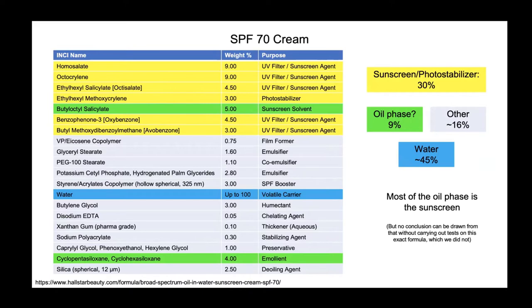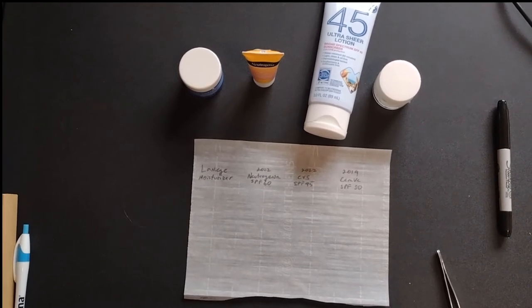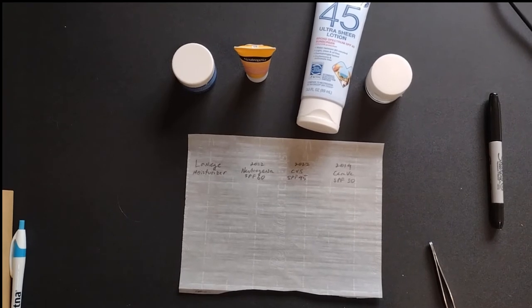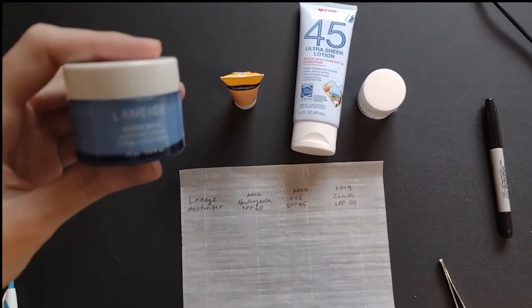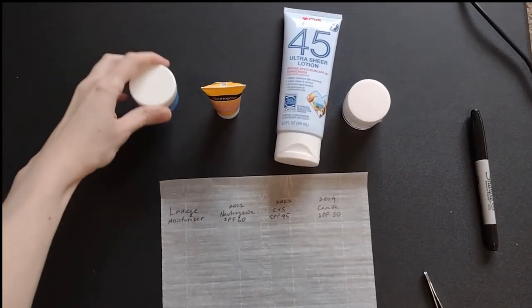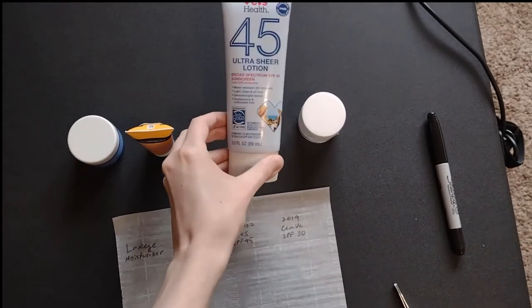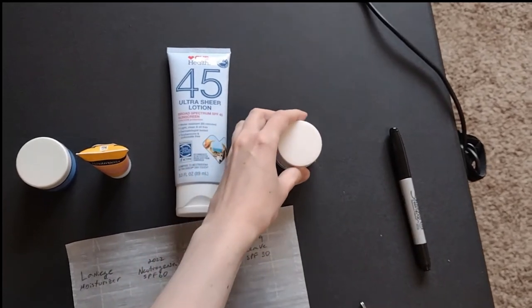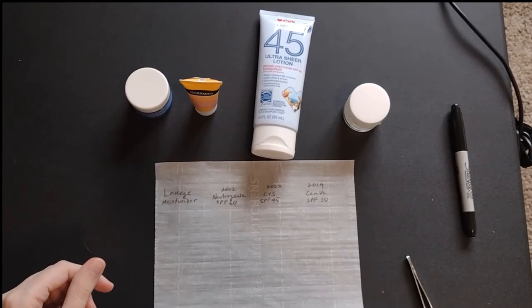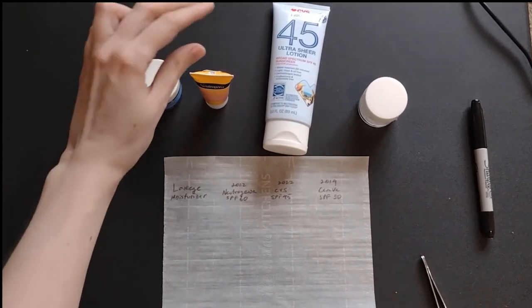Here are some experiments we carried out on sunscreen formulas we did have in our possession. I have four personal care formulas, and I'm going to put a blob of each onto this baking sheet to see for which of them the oil spreads the farthest. The formulas are the Laneige Water Bank Moisture Cream, a Neutrogena sunscreen SPF 60, a CVS sunscreen SPF 45, and a CeraVe sunscreen that's not in its original container anymore. My hypothesis is that the Neutrogena formula will have oil that spreads the farthest, because even though I got it quite recently, it's already kind of oily.